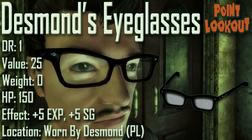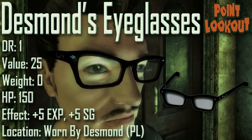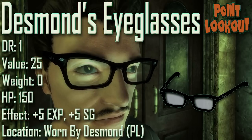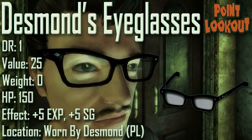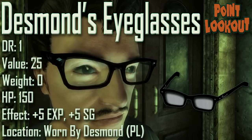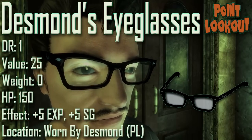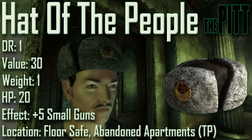Here we have Desmond's Eye Glasses, with a damage resistance of 1, a value of 25, a weight of 0, an item health of 150. Effects are plus 5 to explosives and plus 5 to small guns. Desmond's Eye Glasses can be found being worn by Desmond; however, Desmond will disappear from the game when the quest A Meeting of the Minds is completed, so you must either pickpocket him or kill him before then. To pickpocket these you will need to reverse pickpocket him, placing a very high level piece of eye-covering headwear in his inventory to get him to unequip his glasses. These also require the Point Lookout DLC.